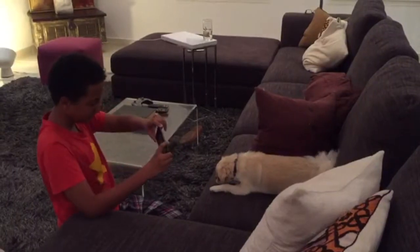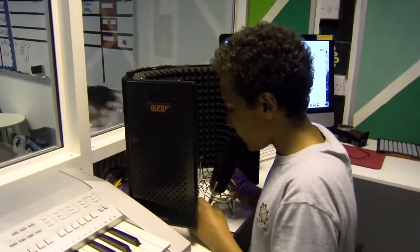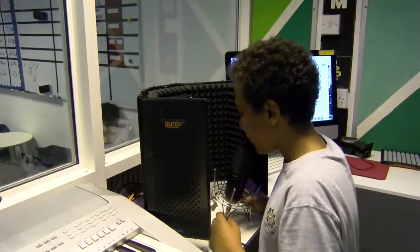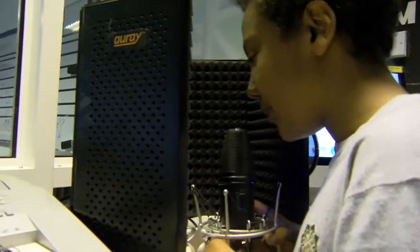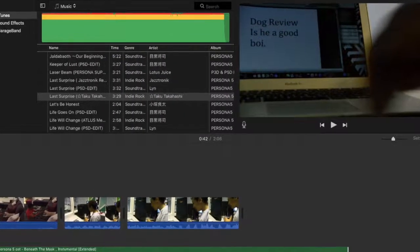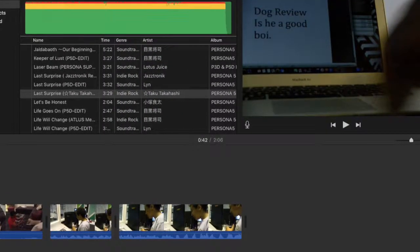Finally, the hard part: the editing. This part will usually give you trouble at first, but eventually you'll get the hang of it. Make sure your audio lines up well and make sure it's very interesting to watch for people. After that, you have to render it. And finally, your video is done.